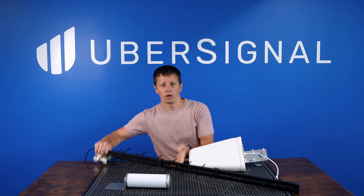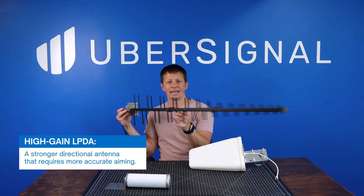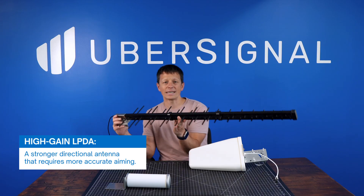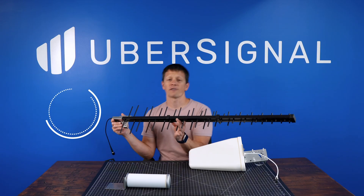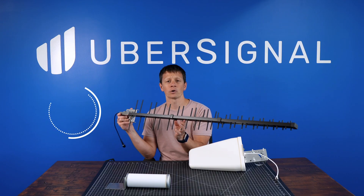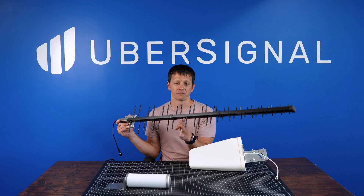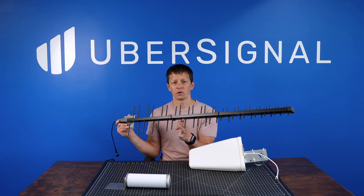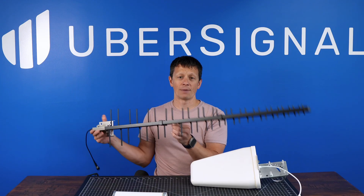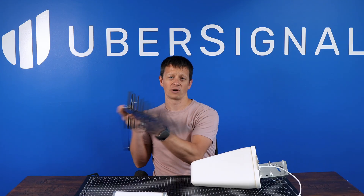Next is the high-gain LPDA, a much more directional antenna. It's great if you're far from the nearest tower, or if you need to pull in a weak signal more effectively. It offers up to 13.1 dBi of gain and has a narrower beam width between 40 and 60 degrees depending on the frequency, so it requires more precise aiming. It's also a lot longer — about 44 inches — and needs to be mounted securely so it doesn't turn in the wind.